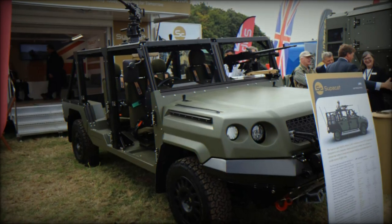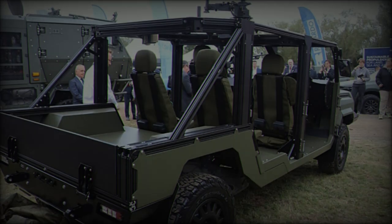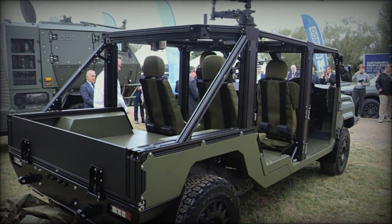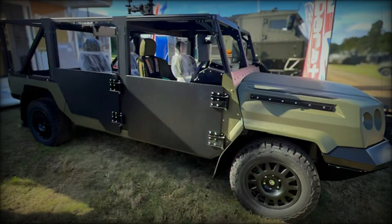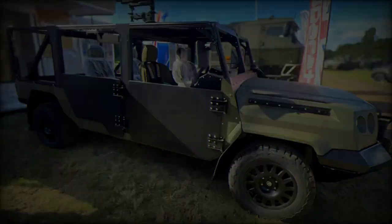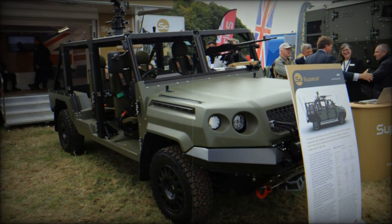The LMVT is notable for its integration of proven Toyota automotive components with a custom-built chassis and a modular combat cell. Available in both 4x4 and 6x6 configurations, the vehicle offers adaptability for a variety of mission profiles. Weighing approximately 3.5 tons, the LMVT can be air-transported via various aircraft, including the CH-47, C-130, A-400M, and C-17, ensuring rapid deployment capabilities.